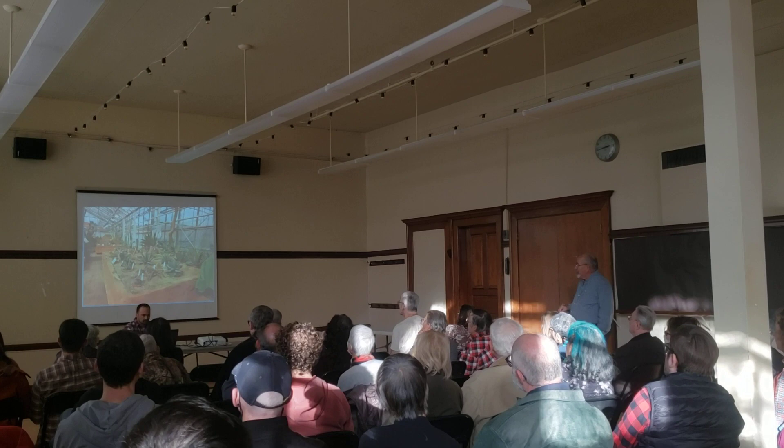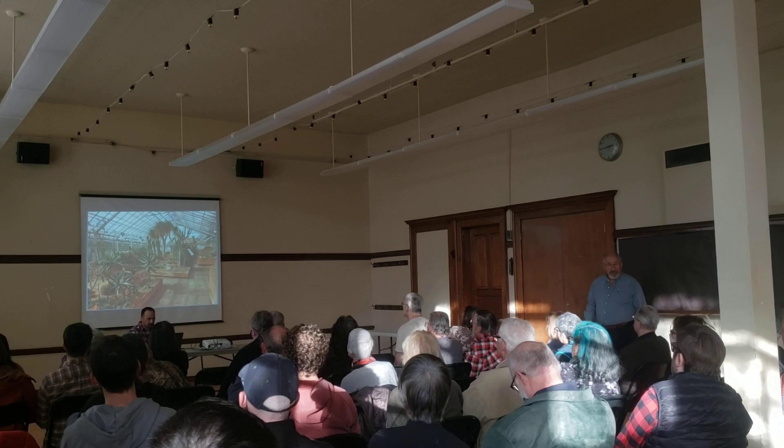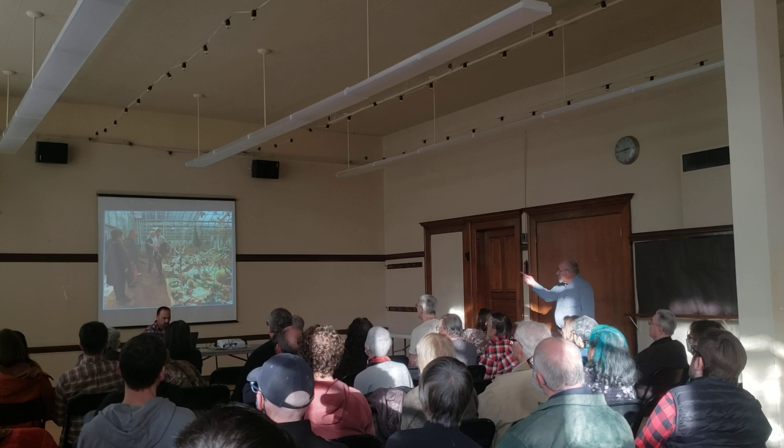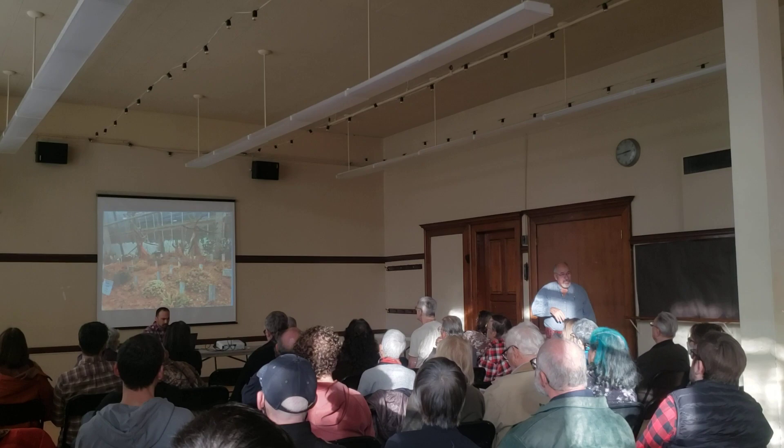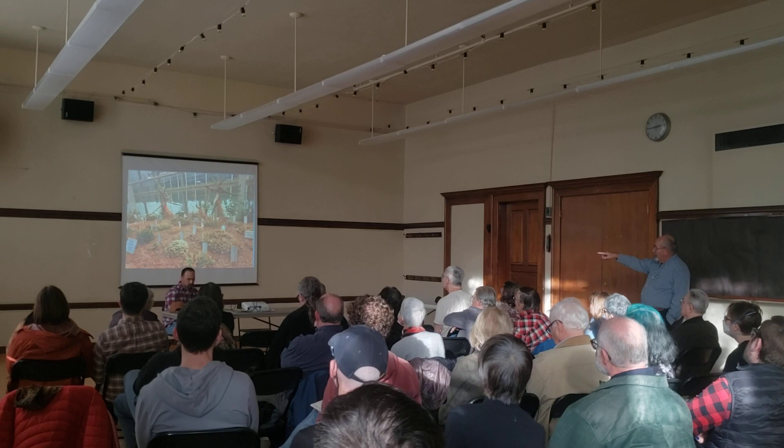These are some of the African succulent beds we saw there. There are beds with American succulent plants as well. That's Max Hallberg, one of the assistant directors of Gothenburg. He was taking us on a tour of the greenhouses for the Gothenburg Succulent Society, and I spoke to them. Here you can see some big South African succulent specimens of various kinds.